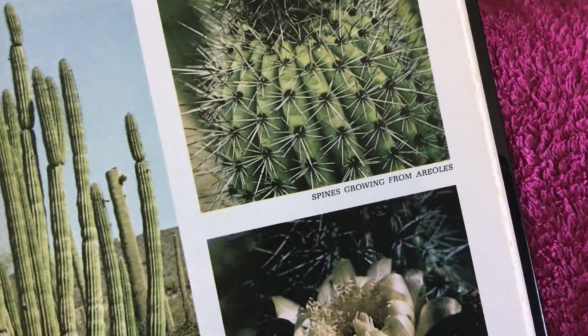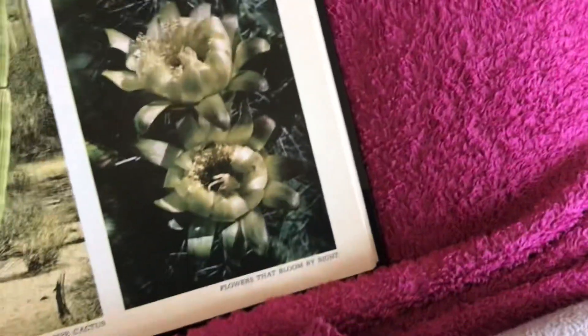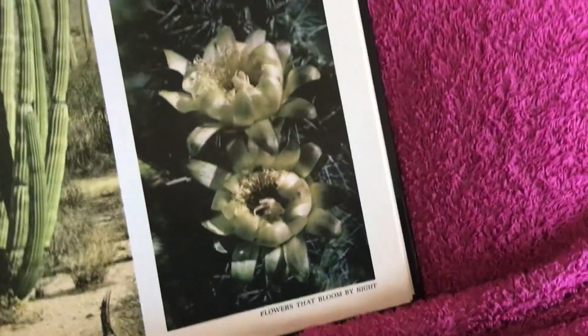A lofty organ pipe cactus. Spines growing from the areoles — I don't want to touch these. Flowers that bloom by night.